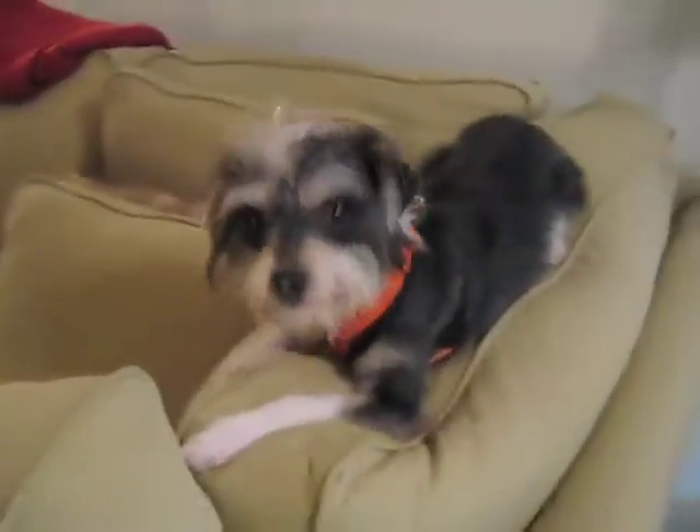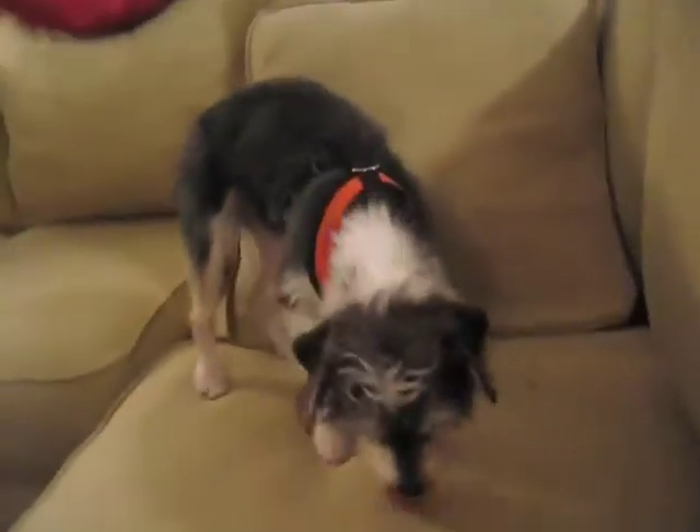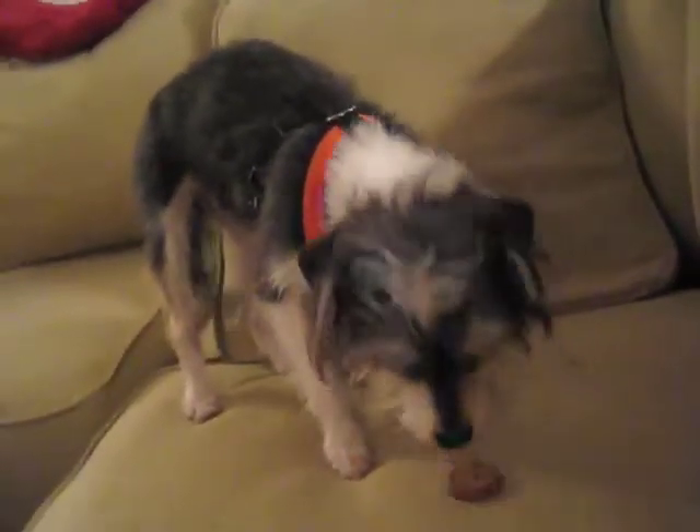This is Gremlin. She's about two years old, approximately. She is a terrier mixed with — we think — a Yorkie, because she has a Yorkie face.